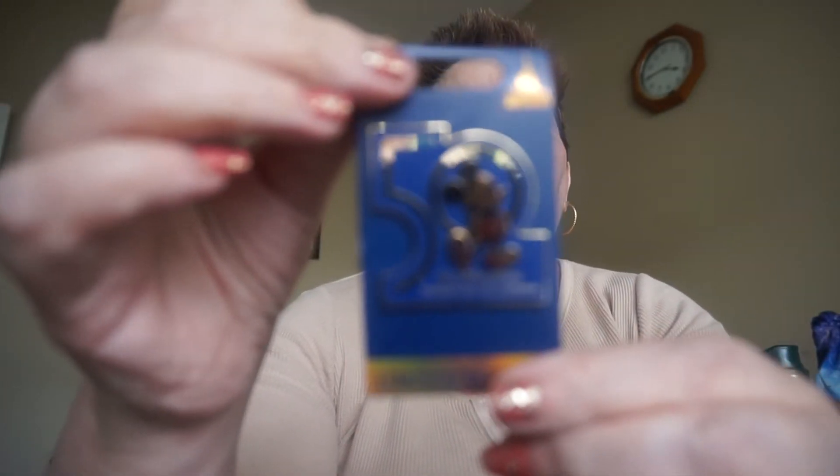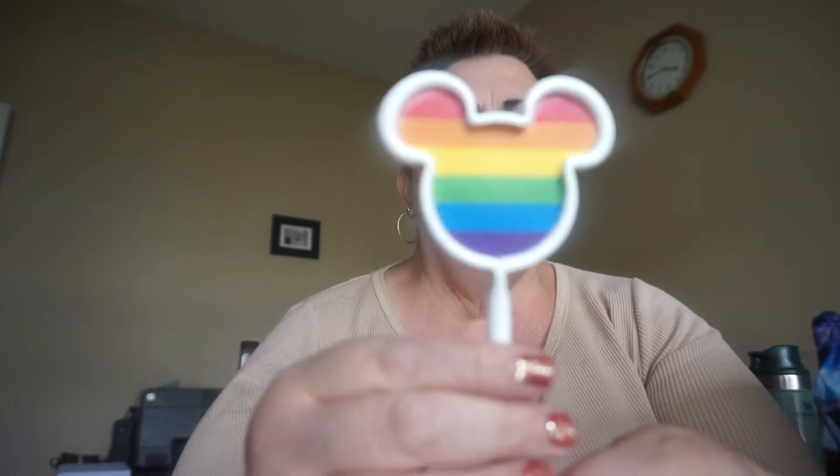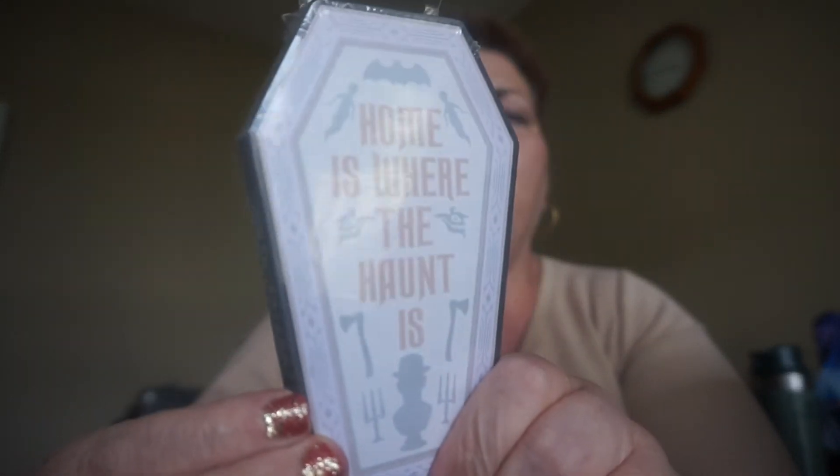This is the 50th pin. Rainbow pen — it's pretty cool. And I got some notepads: 'Home is where the haunt is.' These are pretty cool because they're like Post-its.